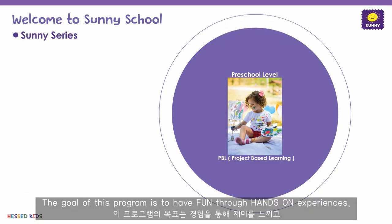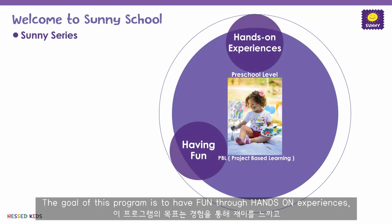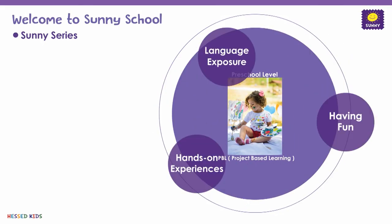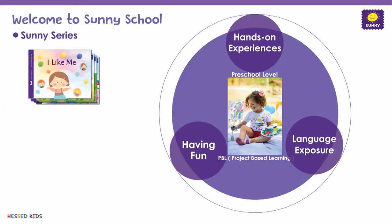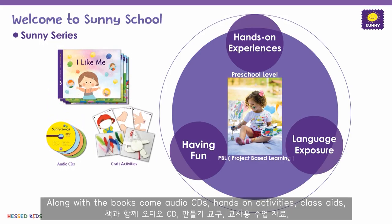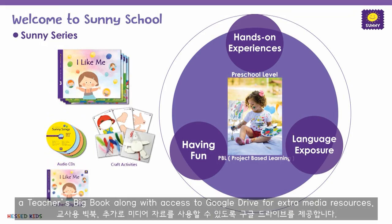The Sunny series is designed for preschool students. This learning style is often known as PBL, that stands for Project Based Learning, which teachers with a Western education background might be more familiar with. The goal of this program is to have fun through hands-on experiences, and for the students to gain natural exposure to authentic English language.